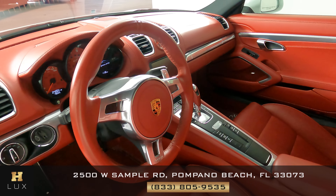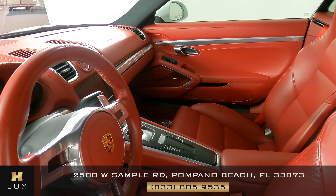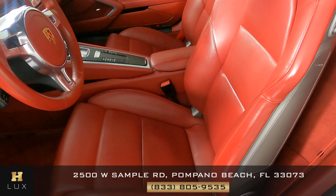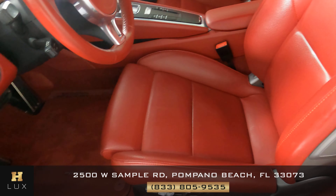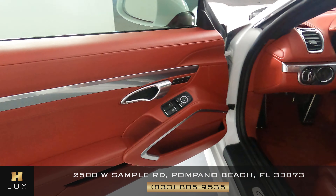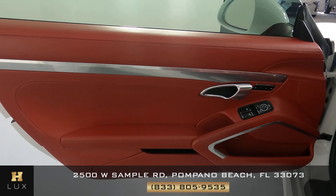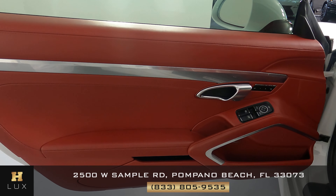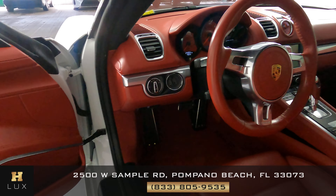Now we're going to have a look inside. First we're going to start with the driver seat. The seat looks fine — I'm not seeing any wear and tear. Let's take a look at the door panel. The leather looks good and the window switches are in excellent condition. So the driver side is in good condition.